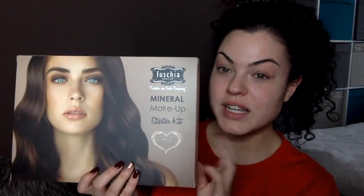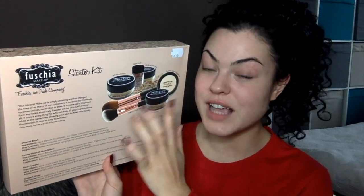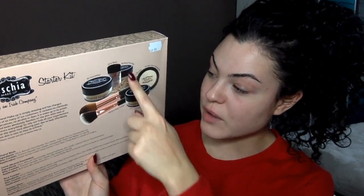The mineral foundation that I bought came in this kit here. It's like a starter kit and it comes with loads in it — I don't understand how they actually make any money off it because everything in it is worth so much more than what I paid. I paid $49.95 for this box. In it I get two different shades of the mineral foundation, a glow blusher, and 3G rice powder.